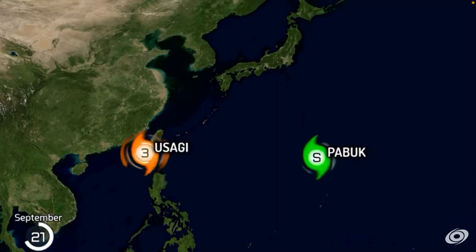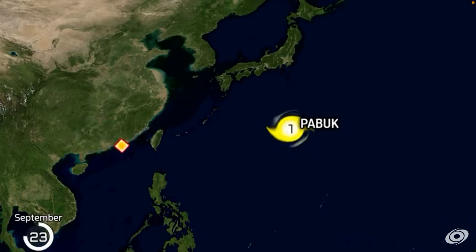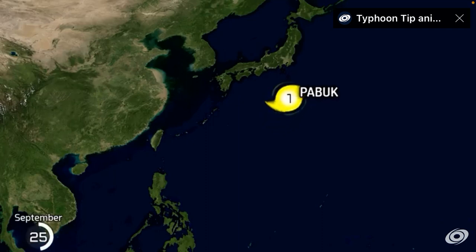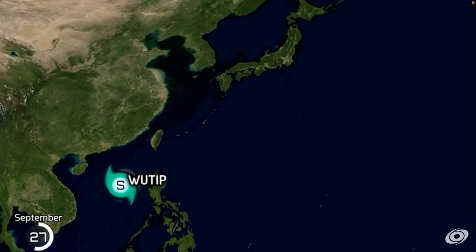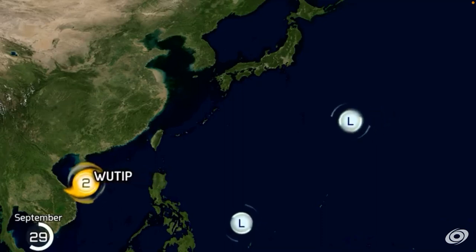Looks like it could hit Taiwan — misses though. Kabuk. Usagi makes a powerful landfall on China — looks like it was the strongest landfall China experienced this season. So we have Kabuk heading up north, turns extratropical. That storm intensified fast.